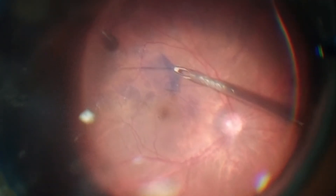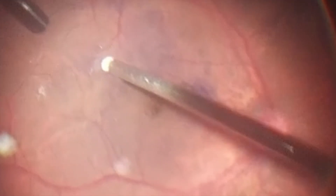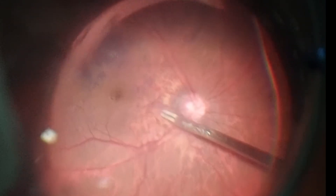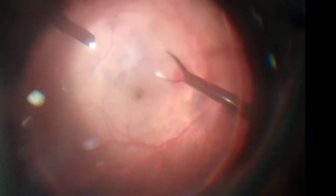The epiretinal membrane was easily detected through negative staining and the surgeon performed the membrane peeling. After removal, the surgeon used a silicone-dusted soft tip and upon observing a break in the ILM tissue, he was able to remove the residual epiretinal membrane. The surgeon attempted to elevate the internal limiting membrane through created breaks, but the maneuvers proved ineffective due to the inherent fragility of the ILM in the highly myopic eye.